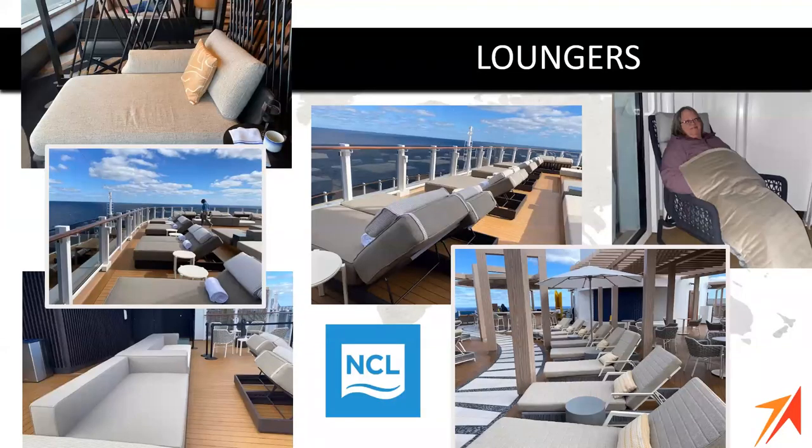We were lucky enough to have Amy and Lori sail with us — they were among the first travel advisors to sail on the Prima in the United States, which shows how important the Travel Leaders Market Square account is. One of the things Amy really loved about the ship — she talks about wide open spaces — was all the awesome loungers and places to sit and chill, whether with a group of friends or solo with a book. There was just no shortage of choices and it was hard to decide which one.